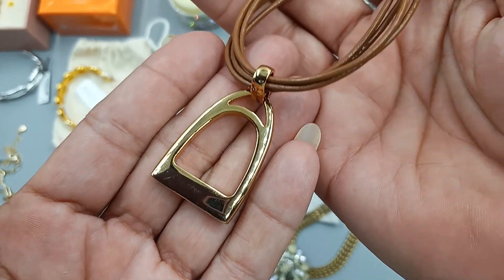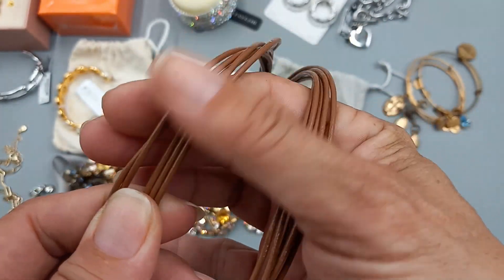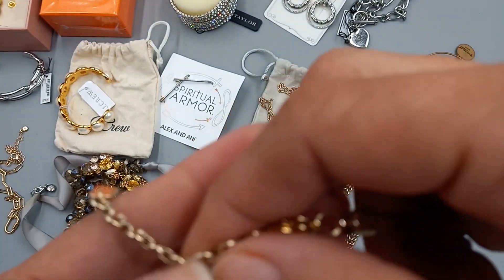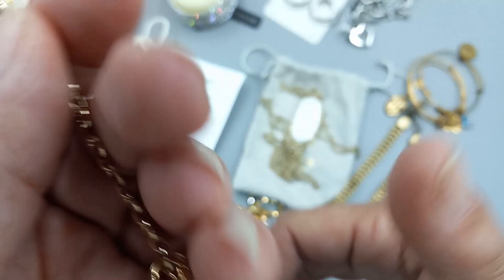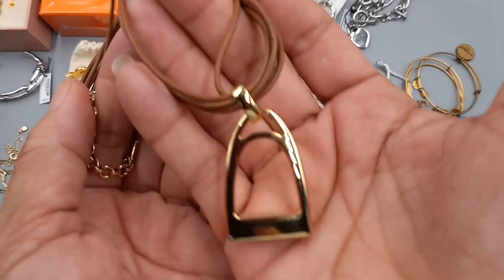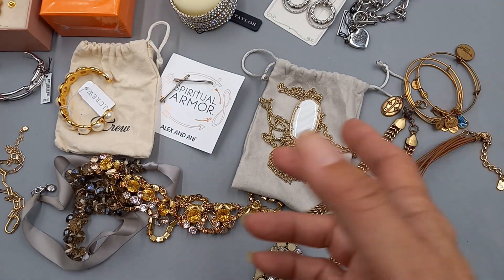The last piece is a Ralph Lauren — it feels like waxed leather multi-strand with gold tone hardware, marked 'Lauren Ralph Lauren.' It sits at 15 inches right now but there is an extender so it goes up to 18 inches.